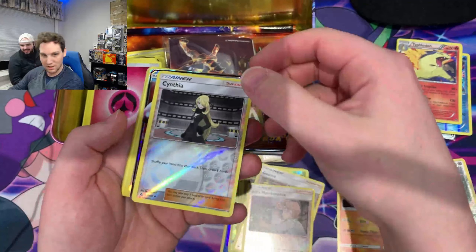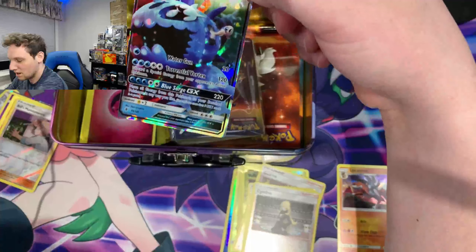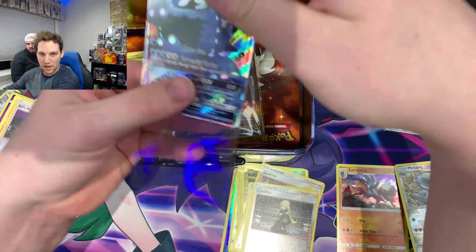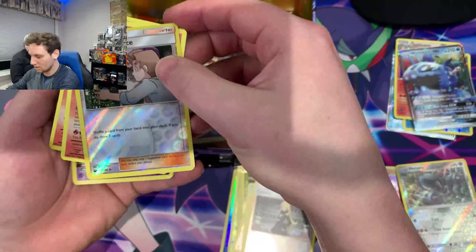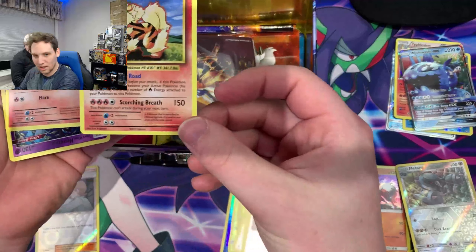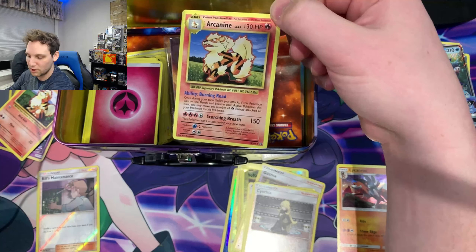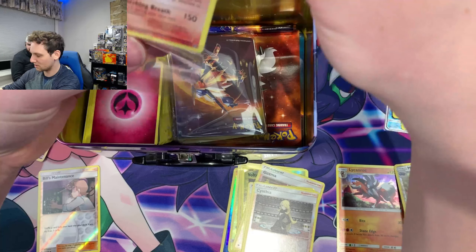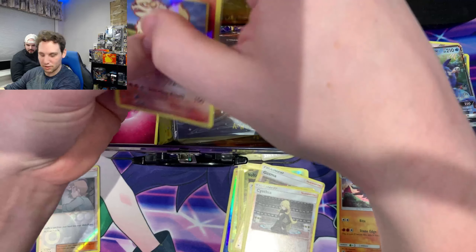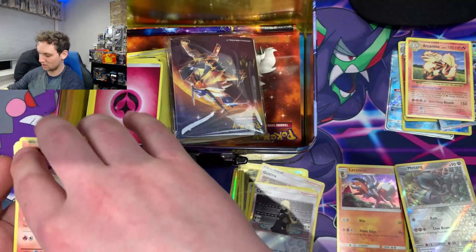Bill's Maintenance. Cynthia. Look at that - a Wishiwashi GX. I'll sleeve that up, that's a nice card. I'm going to put these in my top loaders once I finish with this whole shebang. Look at this - it's not a holo, but it is an Arcanine from XY Evolutions. Just because that's a vintage card from the Wizards of the Coast set, I'm going to show it some respect. Arcanine is an OG, top-tier kind of Pokemon from Generation 1, which is awesome.